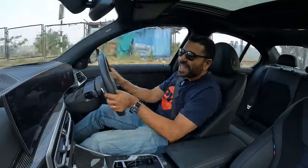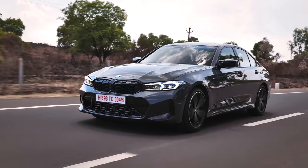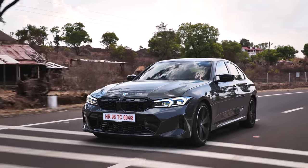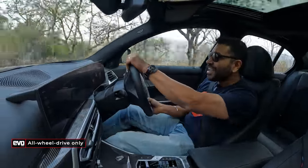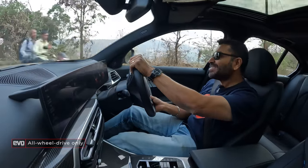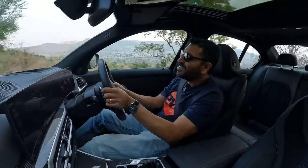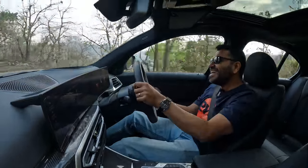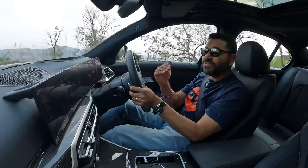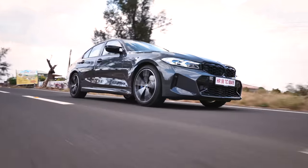Properly entertaining, and of course it has a chassis that can handle all of that. The M340i for India gets X-Drive — all-wheel drive — you can't get it with rear-wheel drive only. But with X-Drive as well, you can make this play. This is such a hoot to drive. You can throw it around, chuck it into corners, get on the gas, get the tail to come out. And even though it's 4-wheel drive, it feels more rear-biased, and it's so playful.